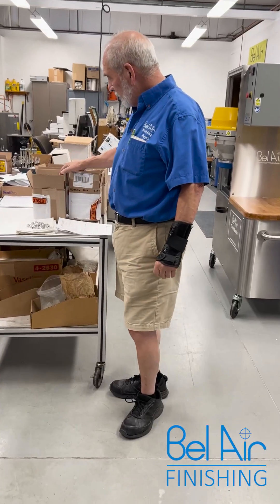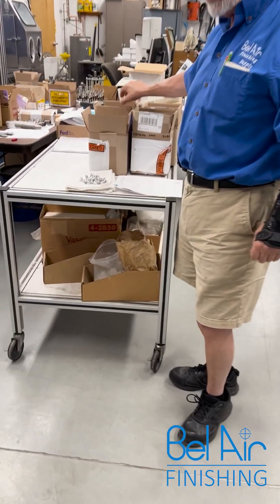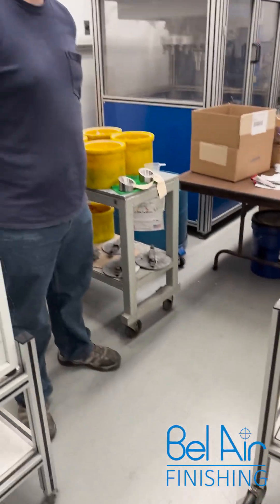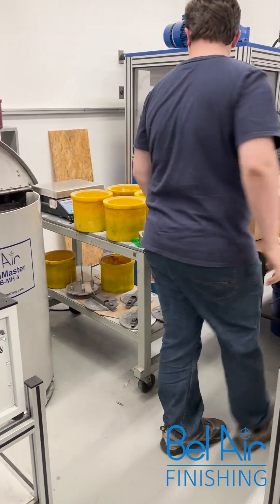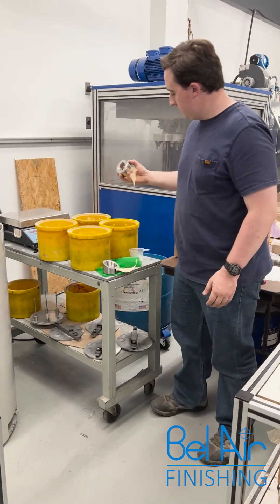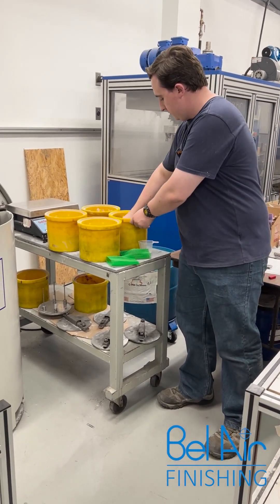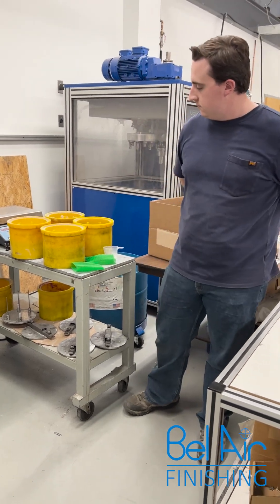Here's our batch of finished parts for this validation run. Now Ben's going to start another validation run — same story: we did initial samples on a new product, and now we're going to be able to run another validation set for a machine shop in the state of Maine.